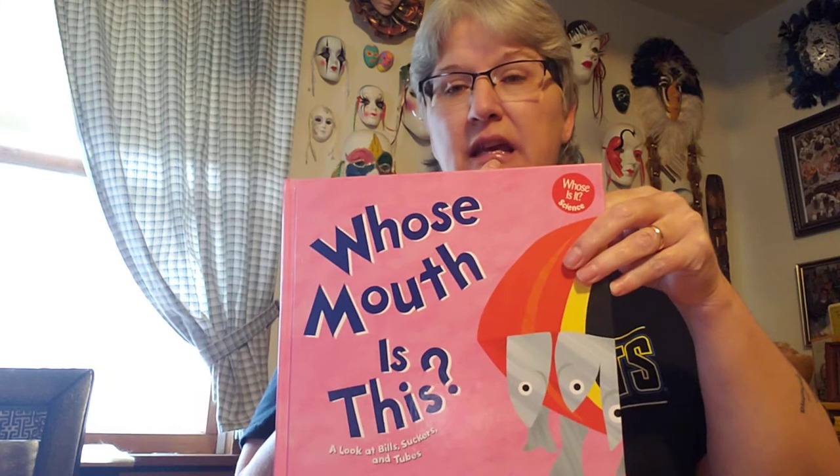Hi friends, Miss Lisa. I thought we would read a story about whose mouth is this? Everybody has a mouth, right? We use ours to eat and talk and laugh and make silly faces and all kinds of things.